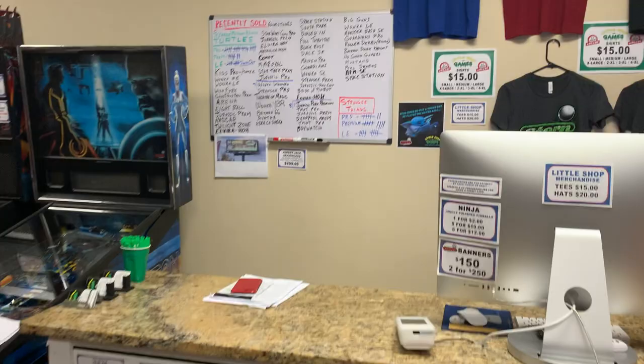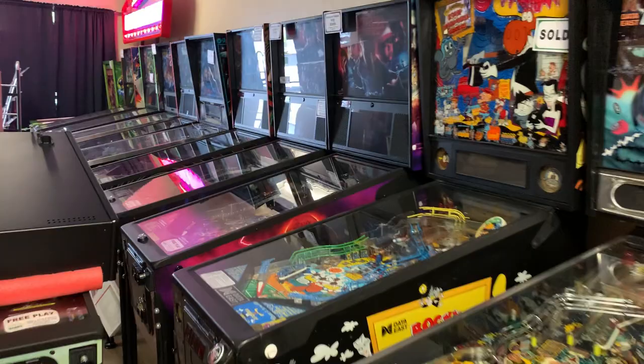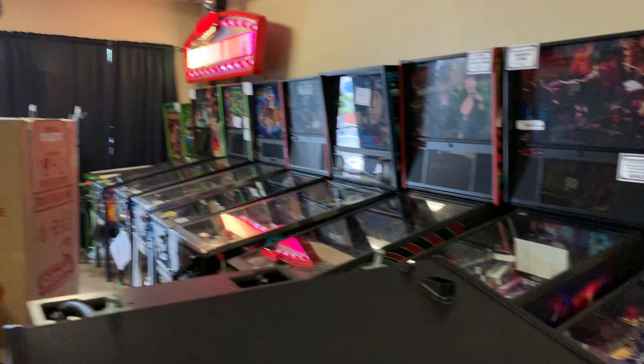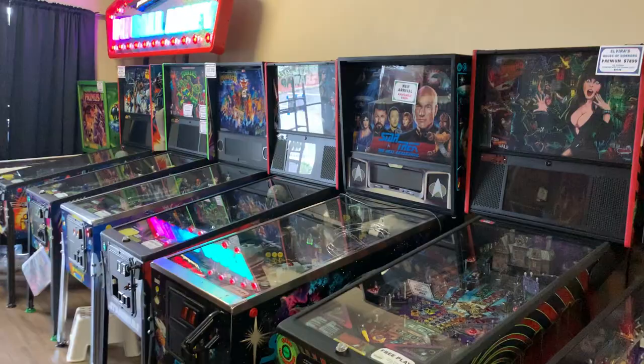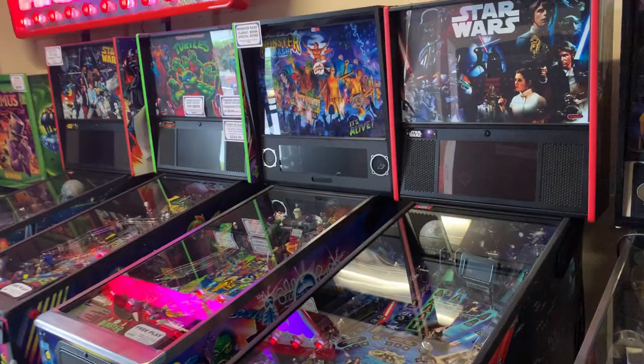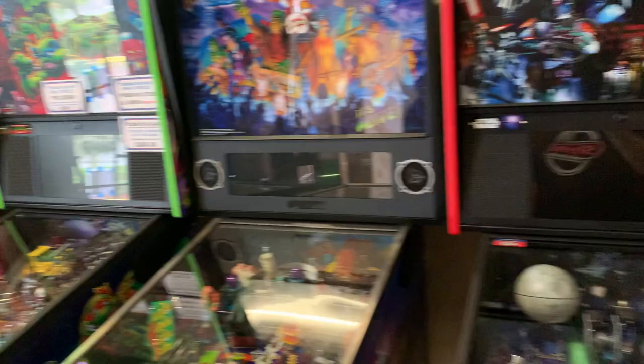You can see all the games they've sold — during the whole pandemic people were inside wanting to play games and machines have been selling out like crazy. Big special thanks to everybody from Little Shop of Games for having me. Make sure to check the links below to visit them, show them some love, and pick up a game — a Ninja Turtles, a Monster Bash, or take that Primus home; it's a rare bird. I'm Nick from ArcadeHunters, thank you for watching, we'll talk to you all later!